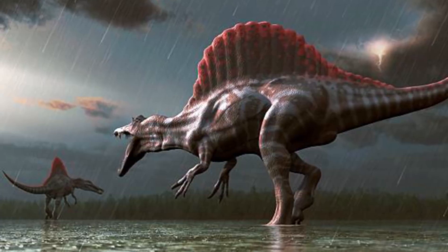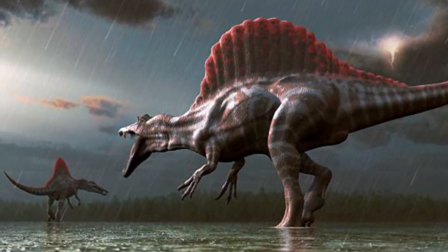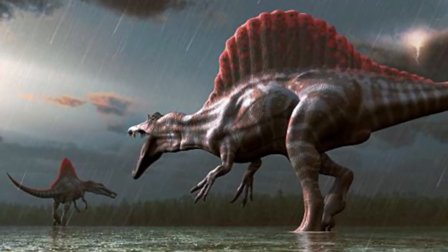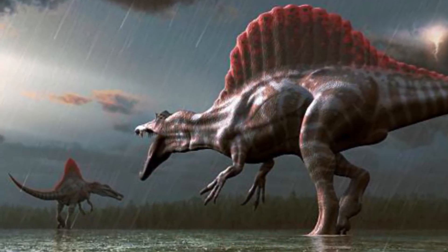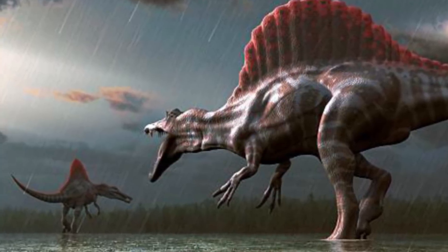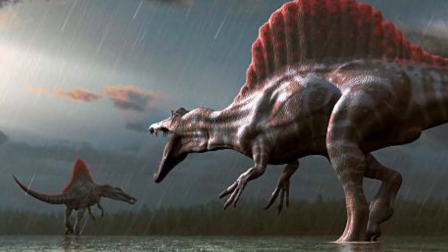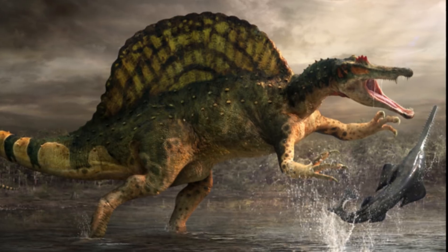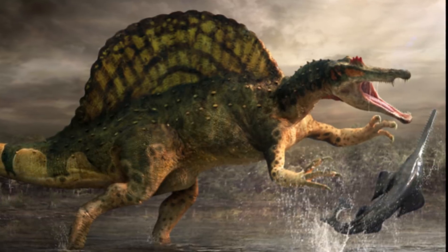Some fairly controversial stuff this week if you've been following the Spinosaurus saga that took off back in 2014. As you'll likely know, it has been proposed for quite a while that this dinosaur had a semi-aquatic lifestyle. And in the 2014 paper, the idea that Spinosaurus was a proficient swimmer and maybe could even have dived underwater to catch prey was put forward.